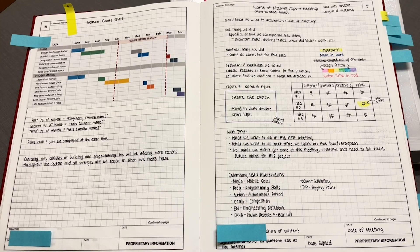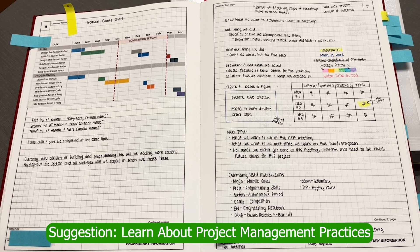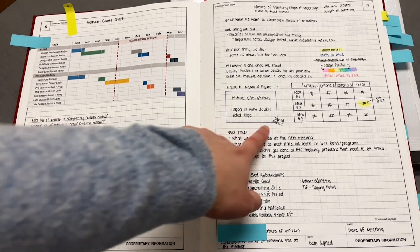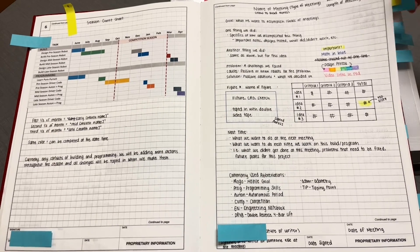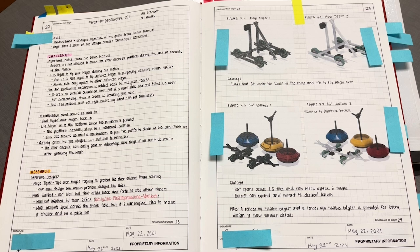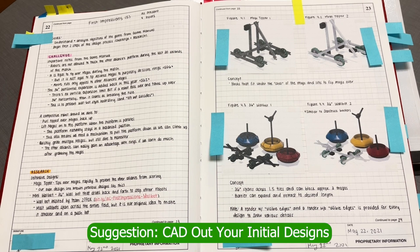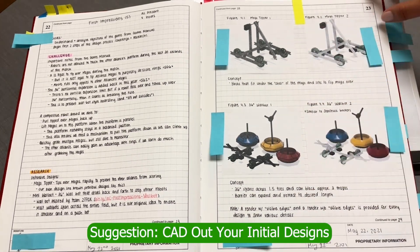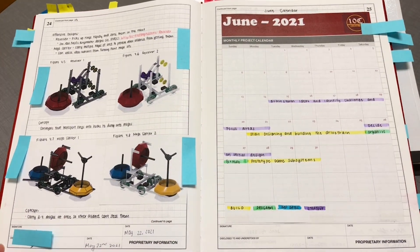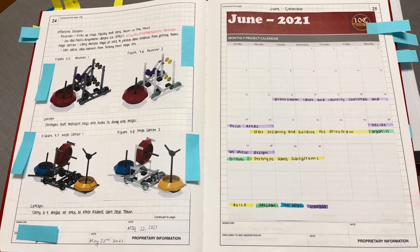Moving on to our junior year notebook — this year we focused on good documentation and project management practices. We started using Gantt charts for time management and planning, and we also did things like signing across images when we pasted them. Throughout each of our notebooks, we include a first-impressions page that talks about our thoughts as we first analyze the game. We CAD out our designs as a starting point, and we highly recommend this — not just for documentation, but for engineering, because it helps you visualize what you're trying to do.